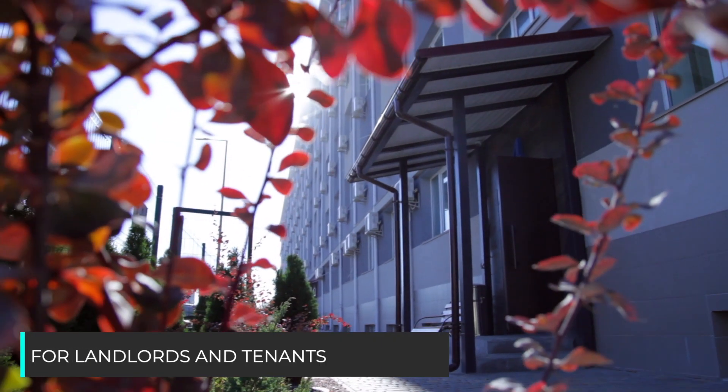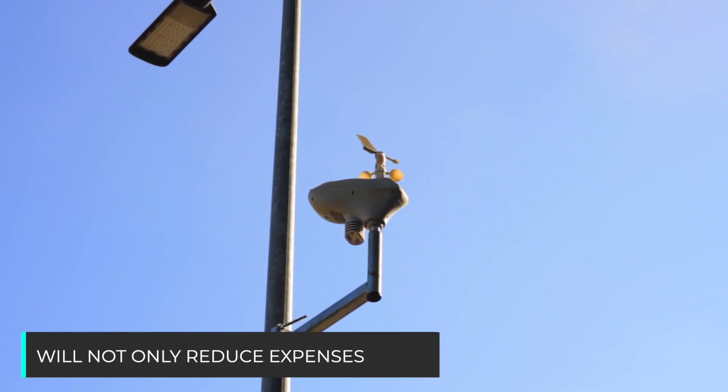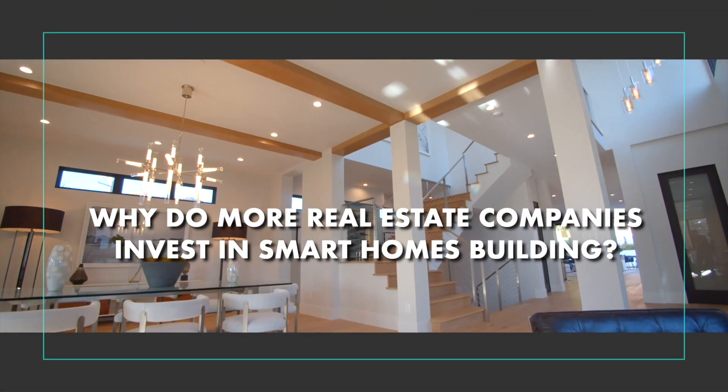Smart home solution for landlords and tenants works for more than 400 apartments. This energy-efficient solution will not only reduce expenses, but carbon footprint as well. Why do more real estate companies invest in smart home building?